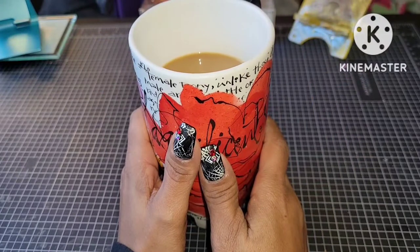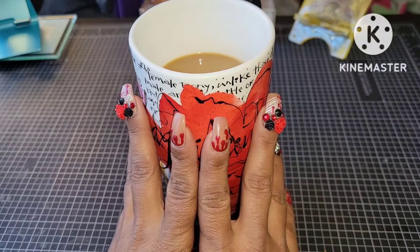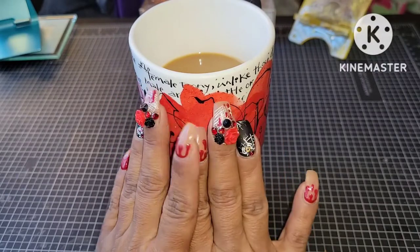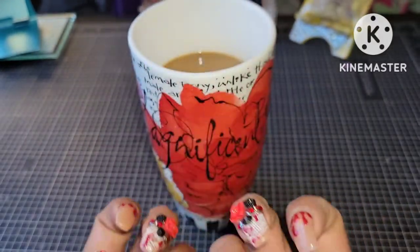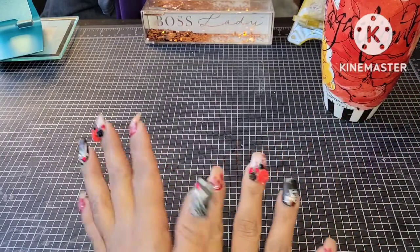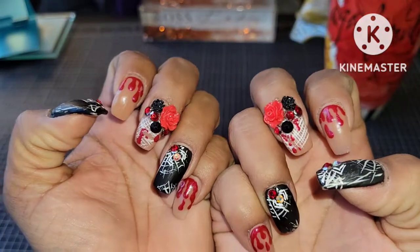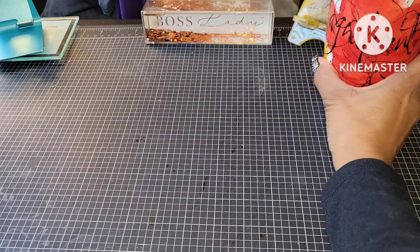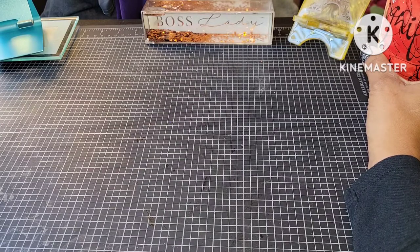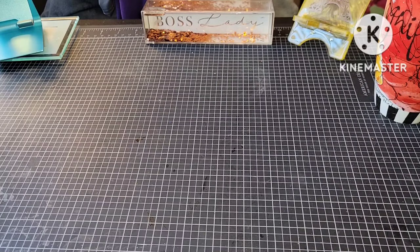Hey YouTube, Angie B here coming to you today with another 40th birthday entry into my challenge. Look at the nails, guys! I finished last night but between all my editing, uploading videos, and everything I had to do, I just didn't get around to doing a video yet. So Halloween set done, and my magnificent coffee cup. This is entry number 13.